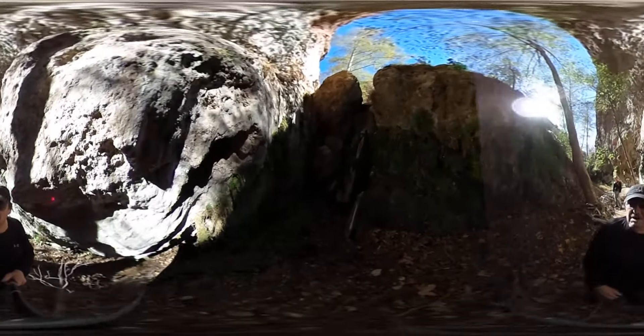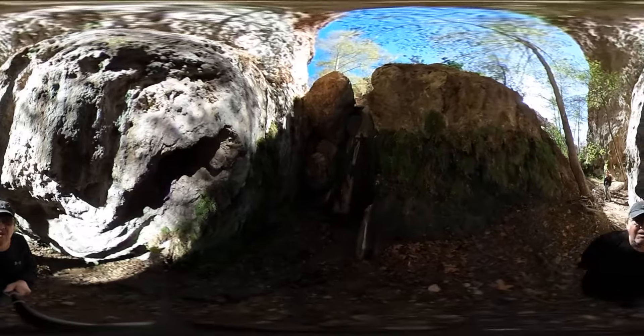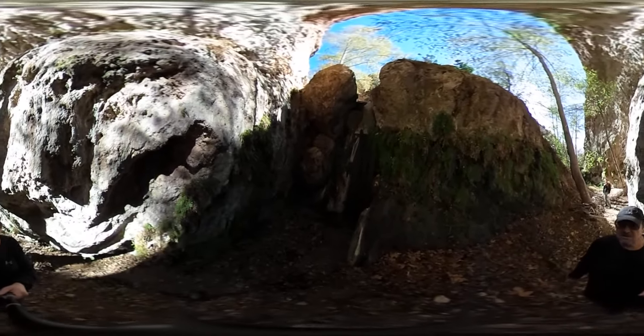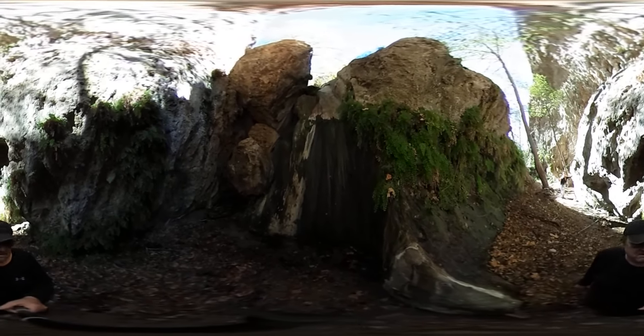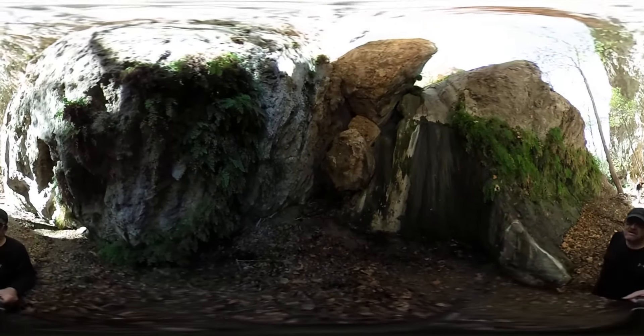So this is the falls in Redbark Canyon that are shown on the map. Big ol' chalk stone. And this drop is approximately 25-30 feet.